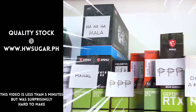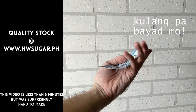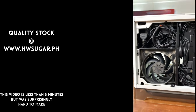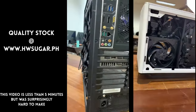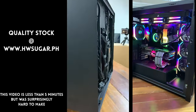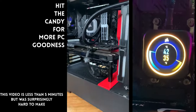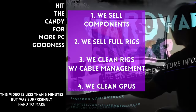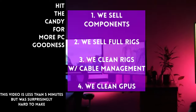Paminsan, may nagtatanong kung may kilala ba kaming computer shop na trusted at hindi ka lolokohin. Actually, meron — kami. Full service PC store ang Hardware Sugar. Nagbabenta kami ng PC components. Nagbabenta rin kami ng fully assembled rigs. May cleaning service — kasama na rin yung excellent thermal management namin and CPU cooler repasting sa cleaning. We also clean and repaste GPUs. Nasa Makati yung physical store namin and you can also buy from our site, www.hwsugar.ph, na 100% palaging up to date yung inventory dun.